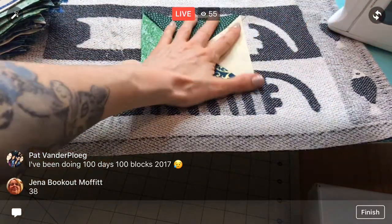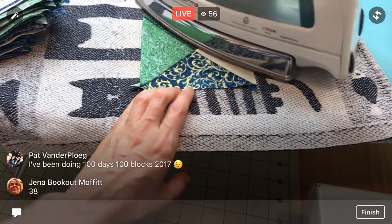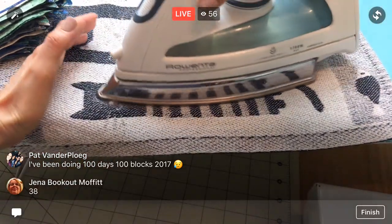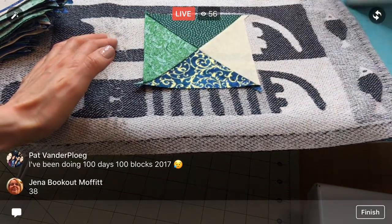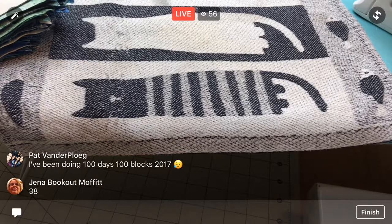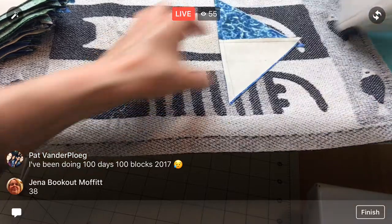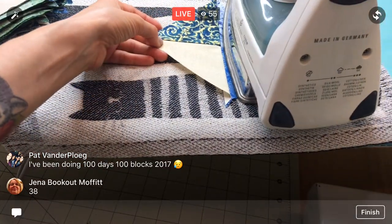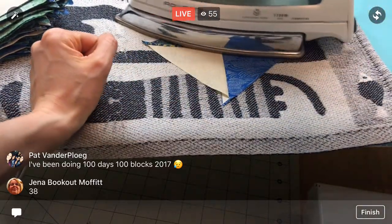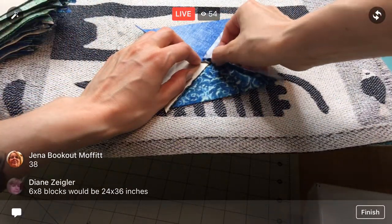Hopefully my iron doesn't freak out — my phone has not been doing well when I don't have the air conditioning on. When it's just too hot in here, it conks out and says it's overheated, which it never did before. That makes me unhappy. It is warm and muggy, so hopefully the iron will be okay.